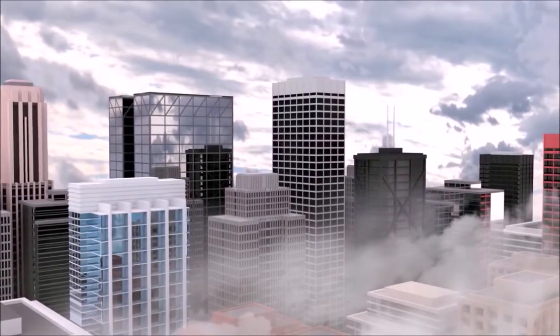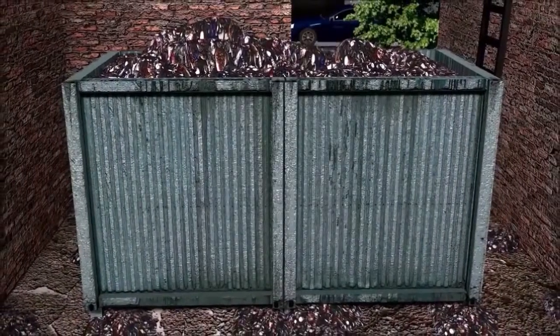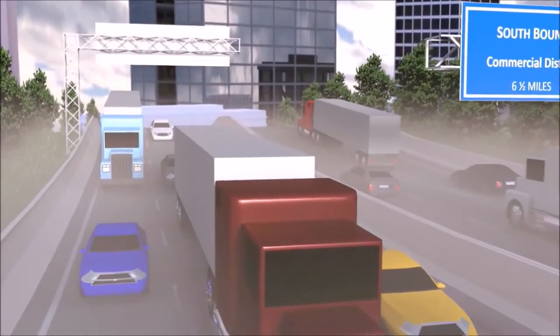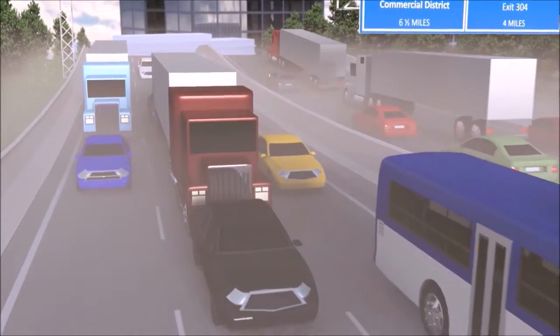Sustainability is one of the biggest challenges businesses face in the 21st century. The U.S. alone produces nearly a quarter of the world's solid waste and releases over 5.5 billion tons of carbon emissions every year. Your business can help change that.